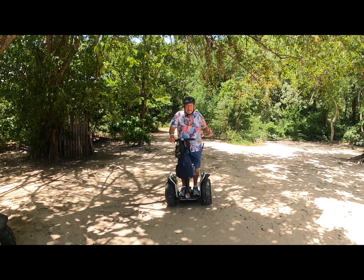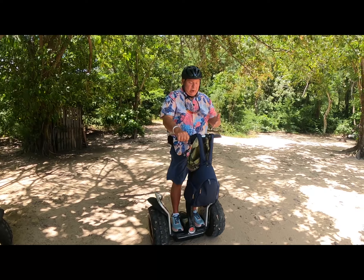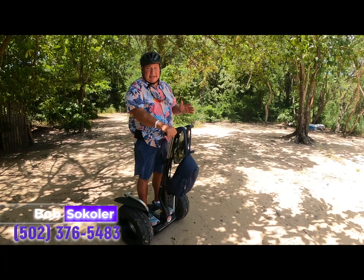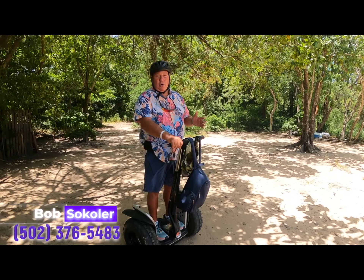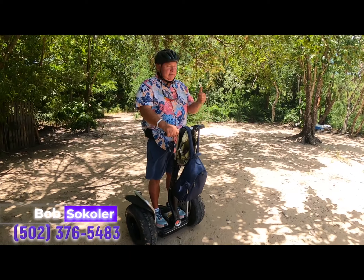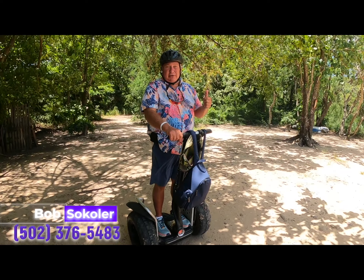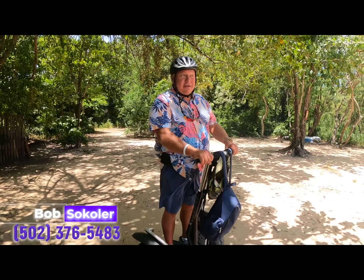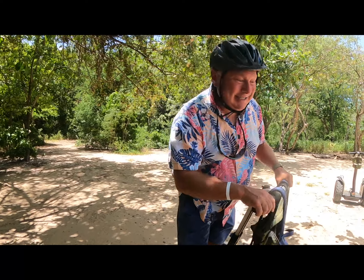If you want more information about where I was riding the Segway or to get in contact with the group that led us, please don't hesitate to give me a call or subscribe. Give me a thumbs up if you liked the video and certainly subscribe to our channel. That's it — I'm heading on to the sunset. I'm Bob Sekoler, thanks for watching.